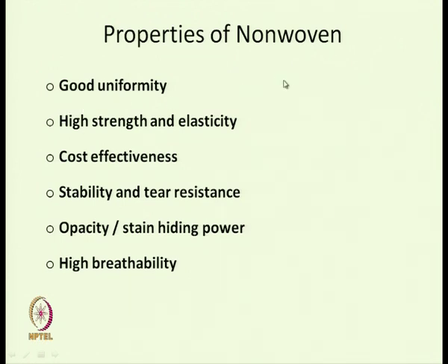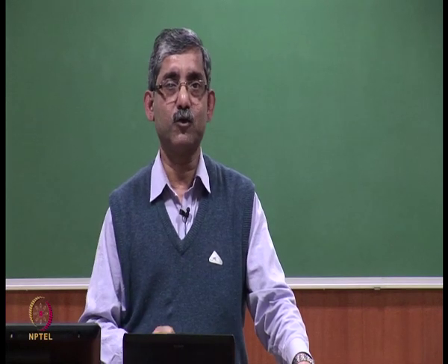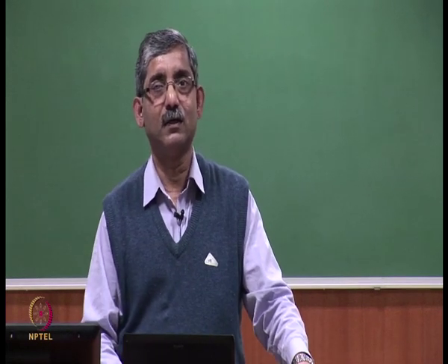Due to good uniformity, high strength and elasticity, cost effectiveness, stability and tear resistance, opacity and stain hiding power, nonwovens are widely used in hygiene products. Stain hiding power means the stain is absorbed inside the structure, and nonwovens also have high breathability.